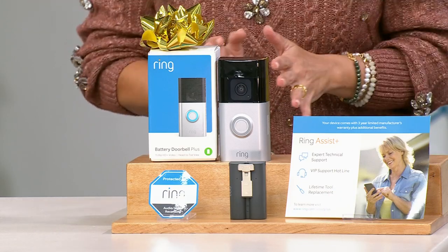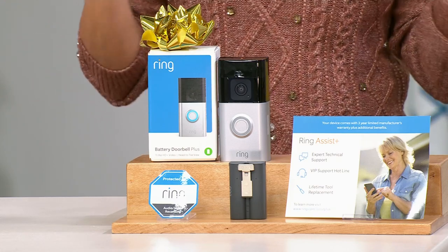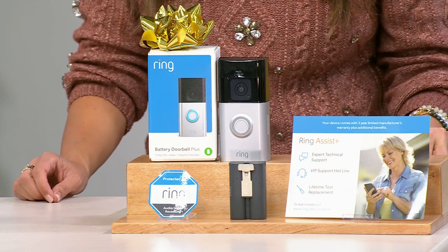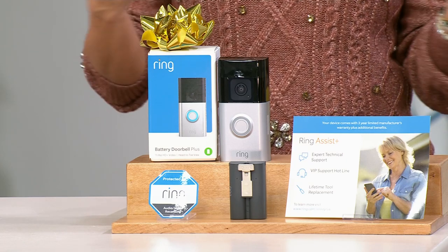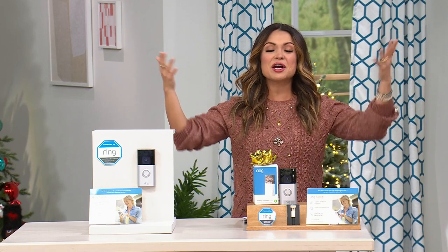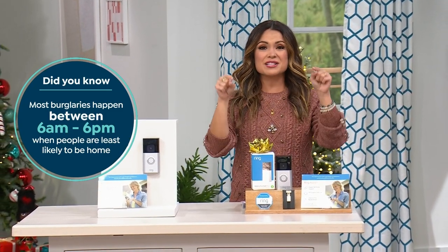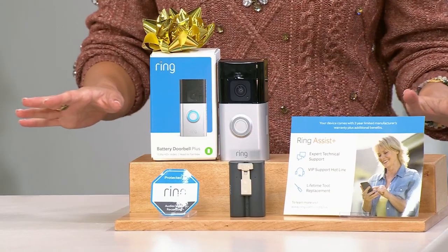Nothing protects your home while you're away better than Ring. They come in many different shapes and forms, but the Ring doorbell is by far the most commonly used, the most easy to set up, and the best preventative measure when it comes to porch pirates. We're heading into the busiest package delivery season of the year, and that means prime opportunity for people to come and take packages. One way to deter the bad guys and keep an eye on your home, whether you're there or not, is with a Ring doorbell.